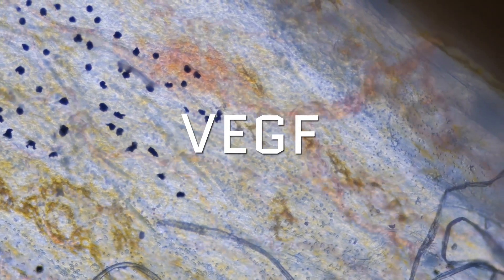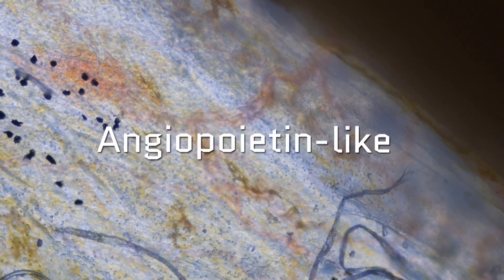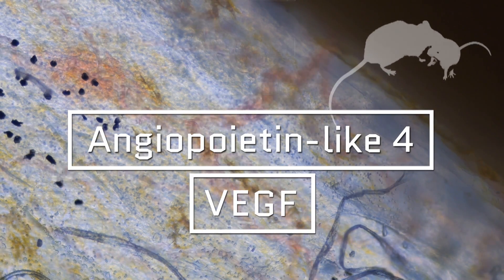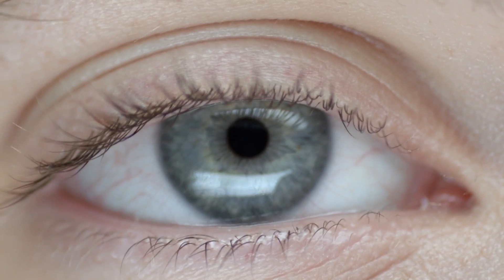The researchers were looking for the root cause of that fragile blood vessel formation. They knew there was a growth factor called VEGF, but they knew there must have been something else too, because just blocking VEGF wasn't solving the problem. They discovered the culprit: a protein called angiopoietin-like 4. By blocking both of those in mice, they were able to halt those fragile blood vessels from forming, keeping those eyes healthy longer. This could be a huge benefit to millions of Americans.